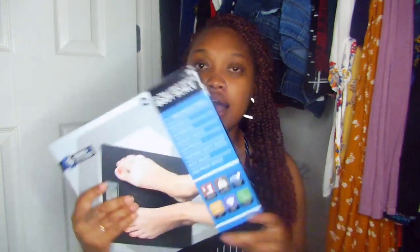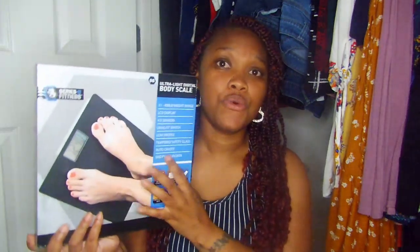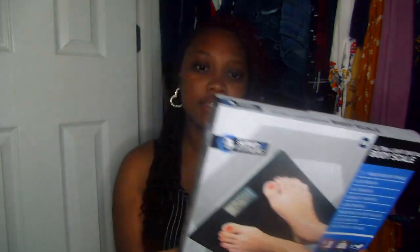The next thing I got from Five Below was this ultra-light digital body scale. I picked it up because my friend and I are going to start holding each other accountable for our weight loss journey — getting ready for 33! The scale I had before stopped working. This one has an LCD display, can switch between pounds and kilograms, low-profile tempered safety glass, auto-on, and a skid-proof design.